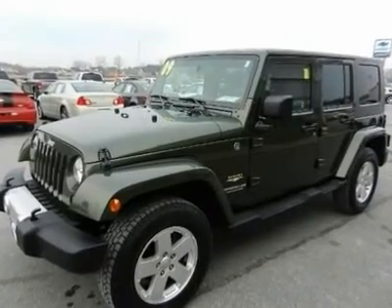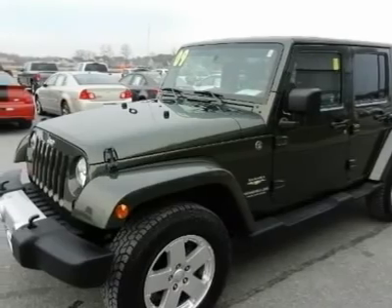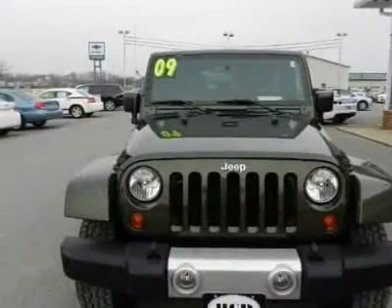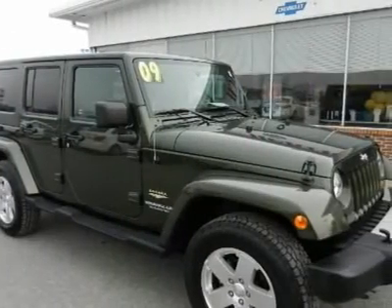Ready to experience the whole 'it's a Jeep thing'? Or maybe you're tired of your much smaller two-door Wrangler? Well, either way, stop in and check out this one-owner 2009 Four Door Wrangler Unlimited with a hard top.